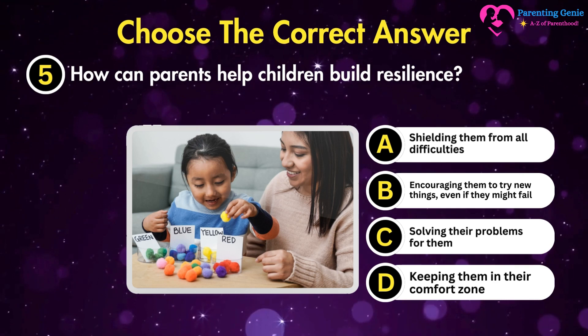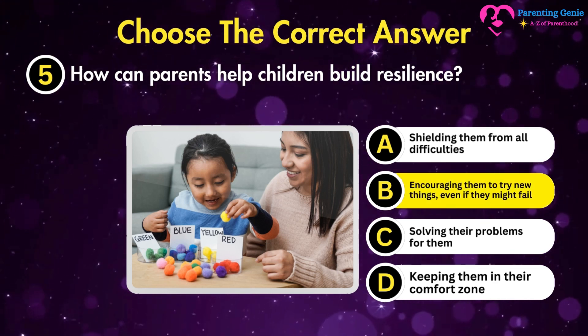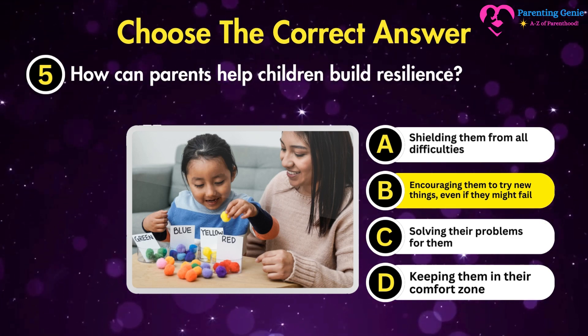The correct answer is B. Encouraging them to try new things even if they might fail. It teaches them to cope with challenges and build resilience.